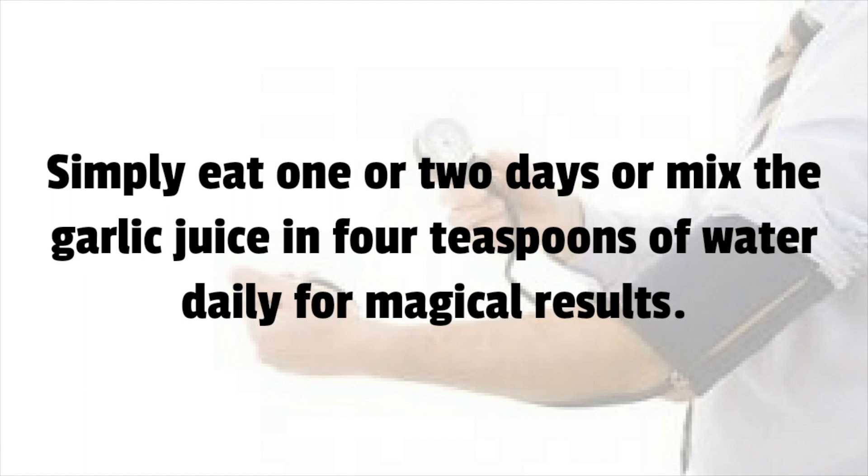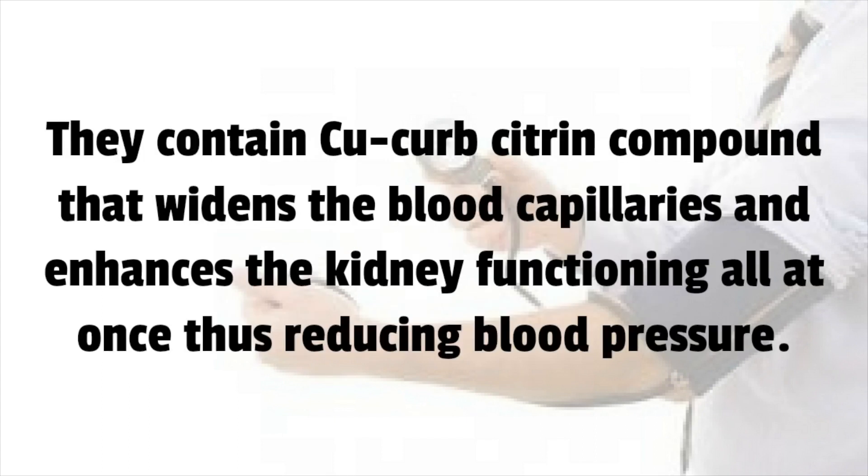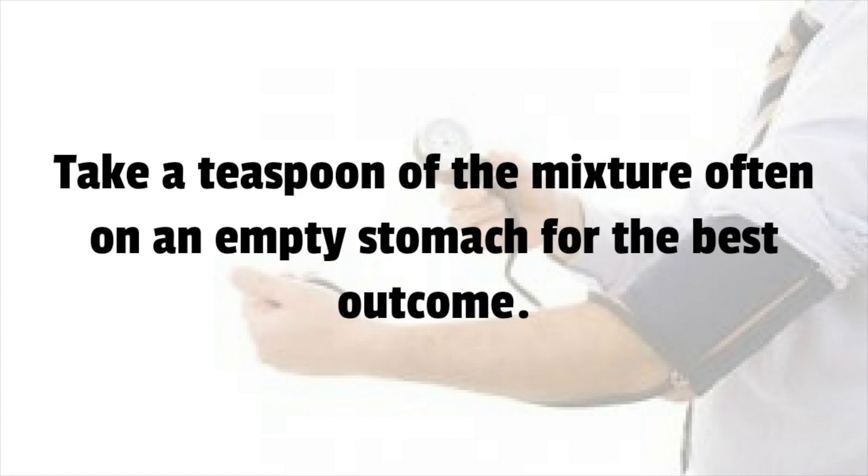Simply eat one or two cloves of garlic or mix the garlic juice in four teaspoons of water daily for magical results. Number 8: Watermelon Seeds. They contain a cucurbitine compound that widens the blood capillaries and enhances kidney functioning, thus reducing blood pressure. Dry watermelon seeds and poppy seeds, then grind equal amounts into a mixture.